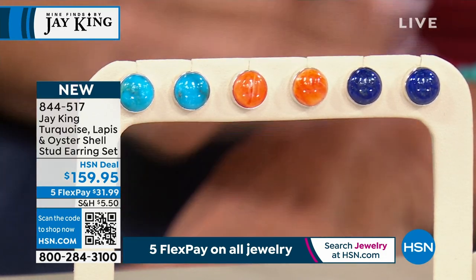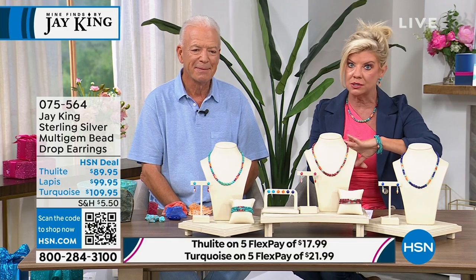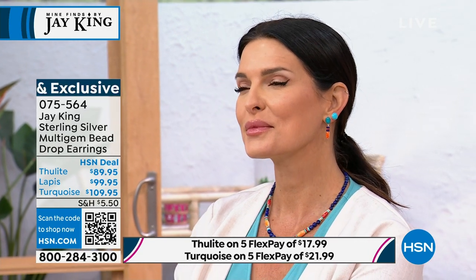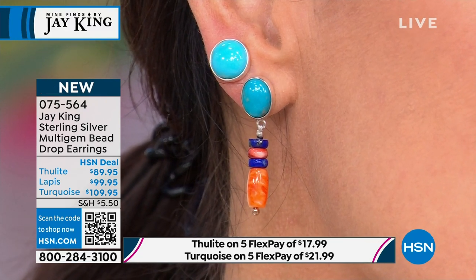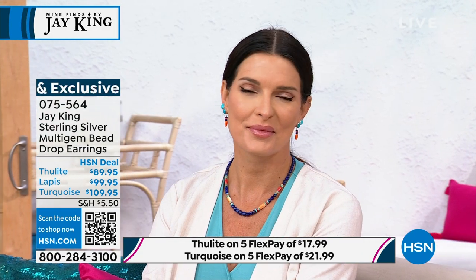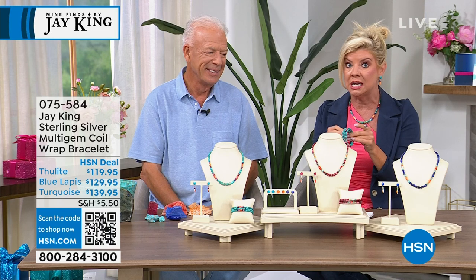We also have the earrings I've been wearing — Angie has these on as well, along with the studs. And we have the wrap bracelet. We did sell out of the bracelet in lapis, and I think we're getting really limited in the bracelet in turquoise. Your choice here is either the turquoise or thulite — each one will have that spiny oyster. Let's get an update on the coil bracelet. There are 130 remaining in both turquoise and thulite combined.